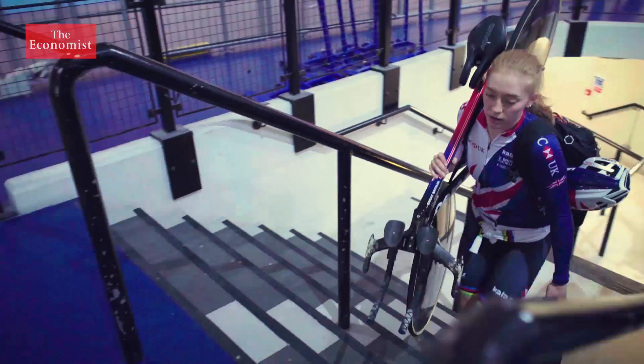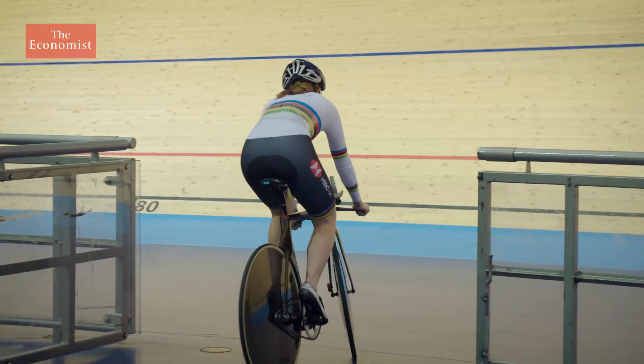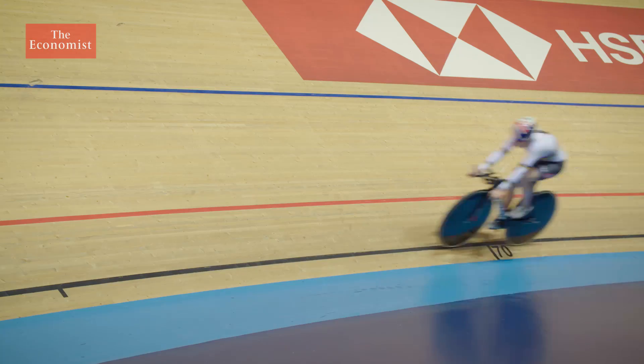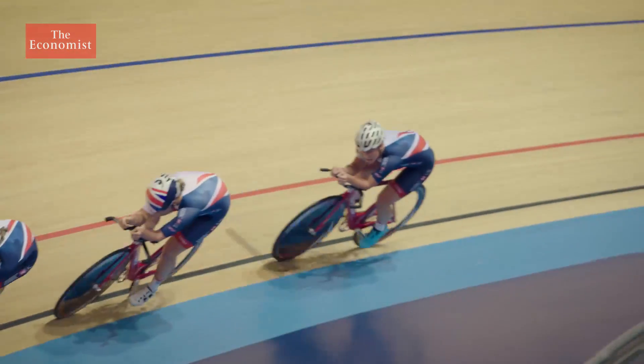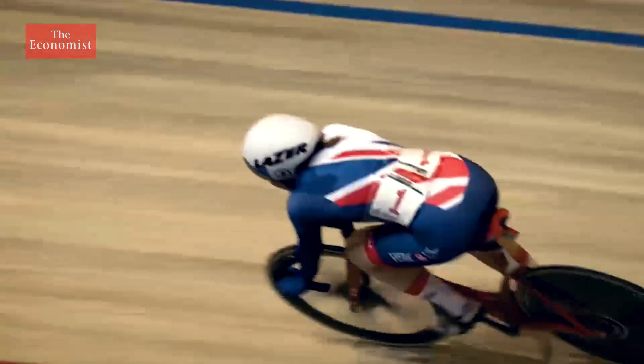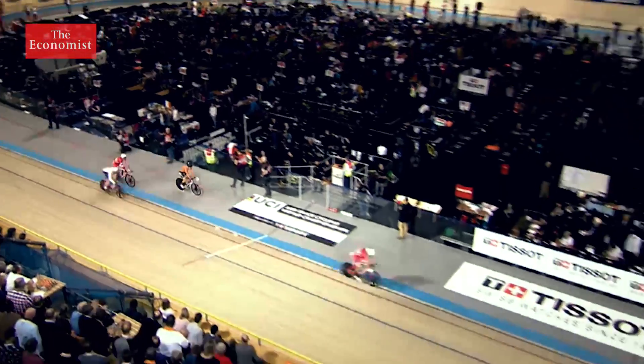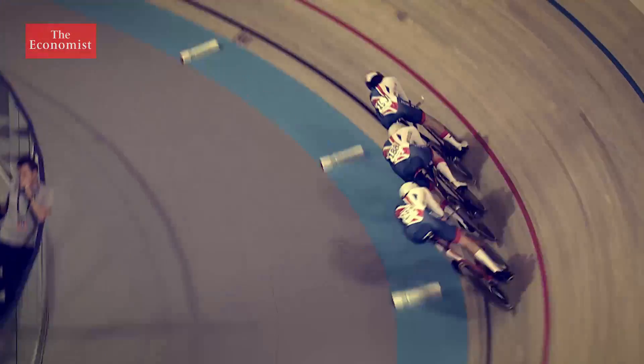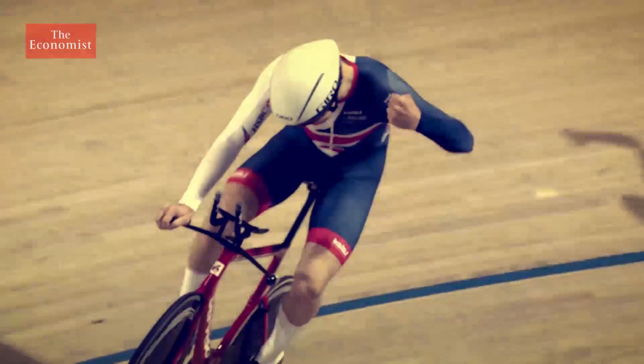In a sport where races are decided by as little as one thousandth of a second, Emily and her teammates are obsessed with one thing: marginal gains. A little margin of half a percent will make that difference on the day. And one of the best places to find those tiny margins is on the bike.